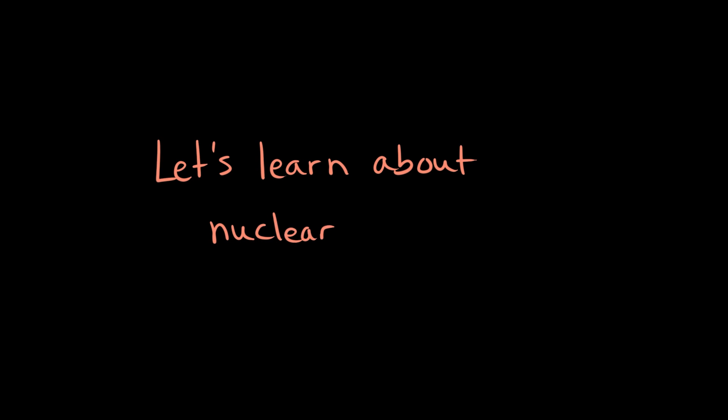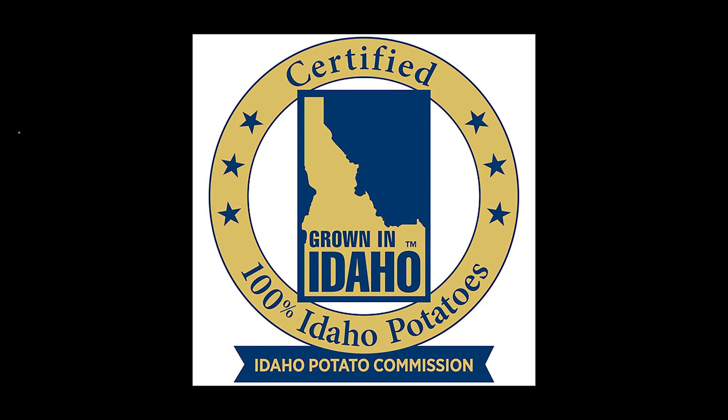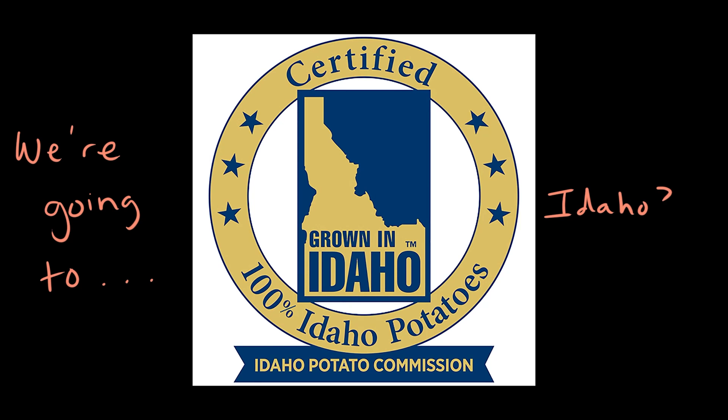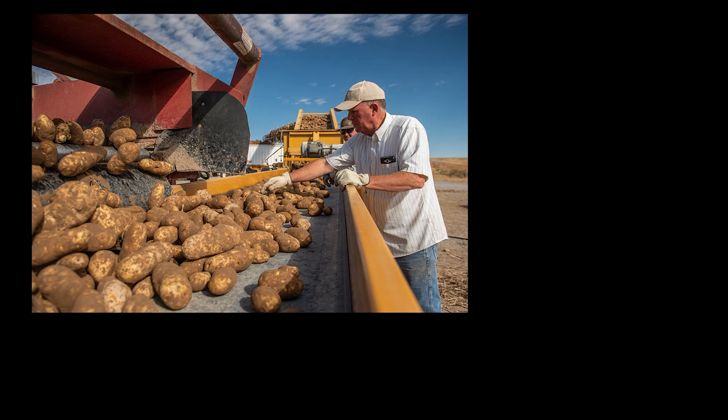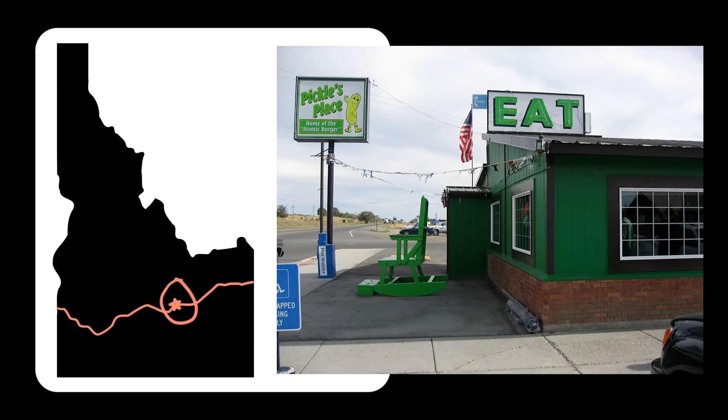Hey there, friends. Today we're going to learn about nuclear power. And to do so, we're going to visit my home state, Idaho. That's right — land of the potatoes and also nuclear power? If you've driven through Idaho, there's a good chance that you passed by a quaint small town called Arco, where you'll find the restaurant Pickles Place, home to the Atomic Burger.